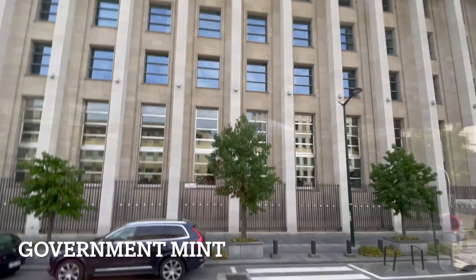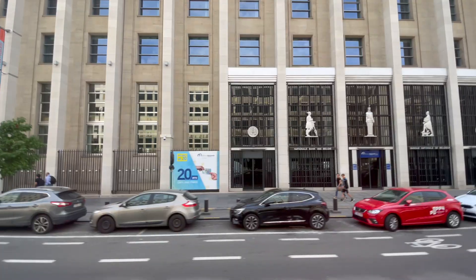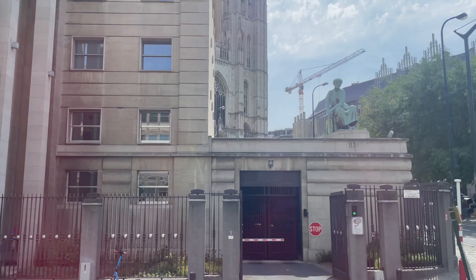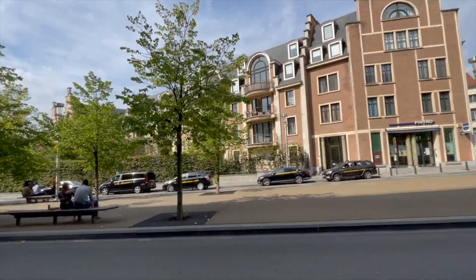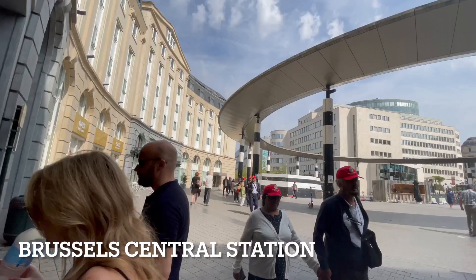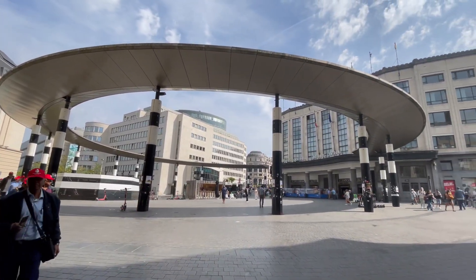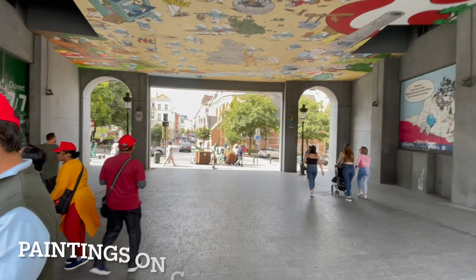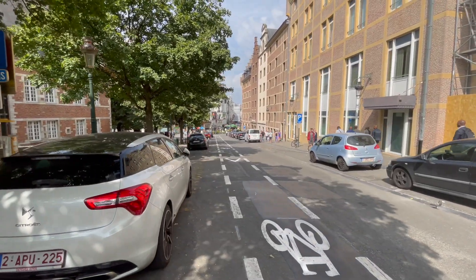You can see the government mint where currency is printed. This is the National Bank of Belgium. We are walking past the Brussels Central Station, walking through the streets of Brussels.